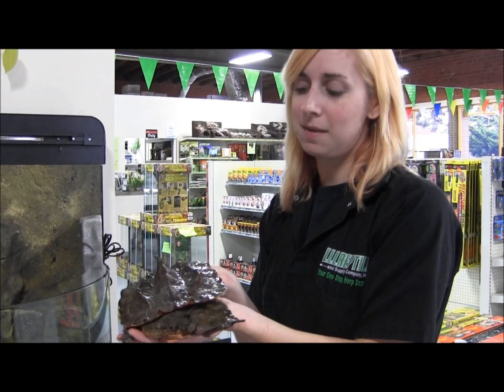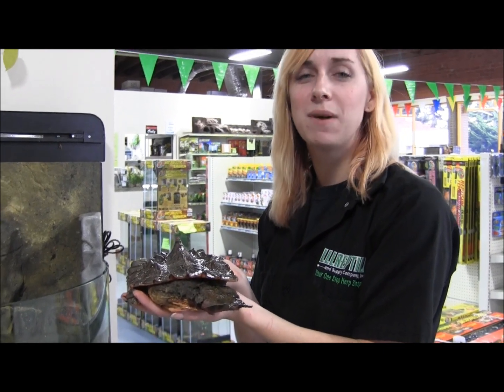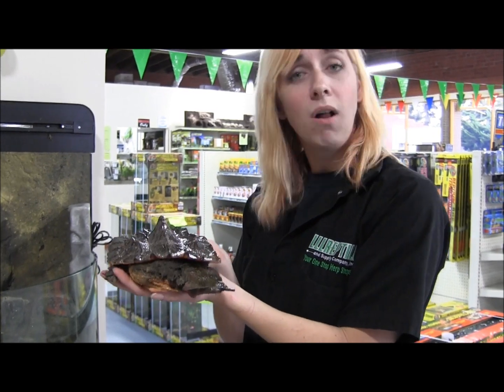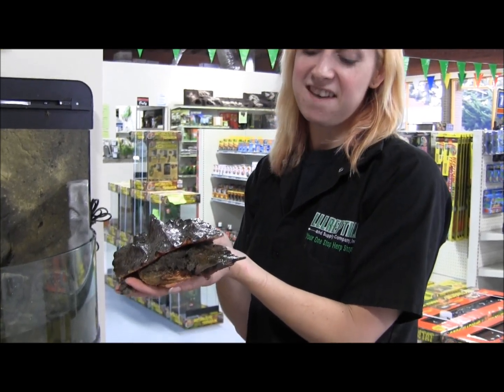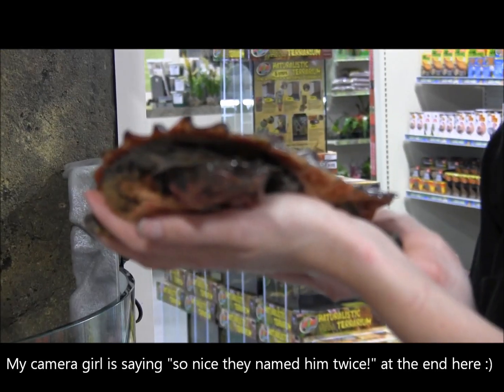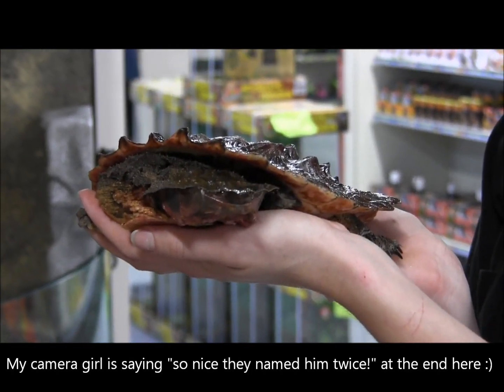If you're interested in ordering this really awesome Mata Mata turtle, you can go ahead and visit our website at www.lllreptile.com, where we have these and all of our available animals listed. And there you have it — that's our happy little Mata Mata turtle. If you're interested in ordering them, make sure you visit the website and check it out. So nice, they named him.